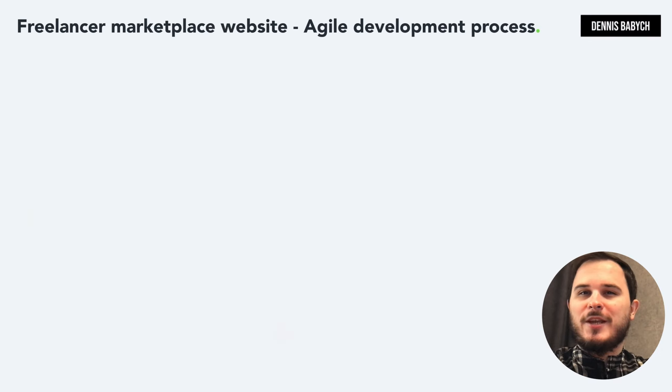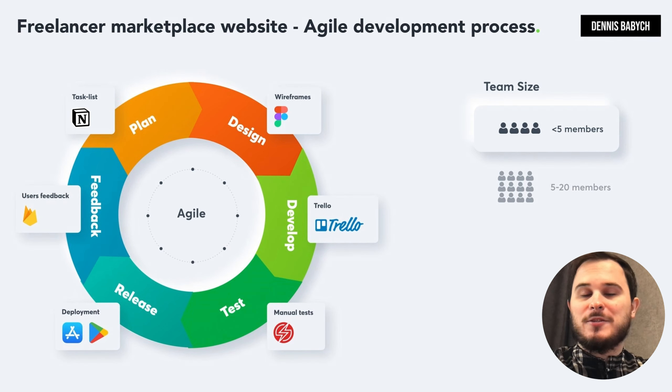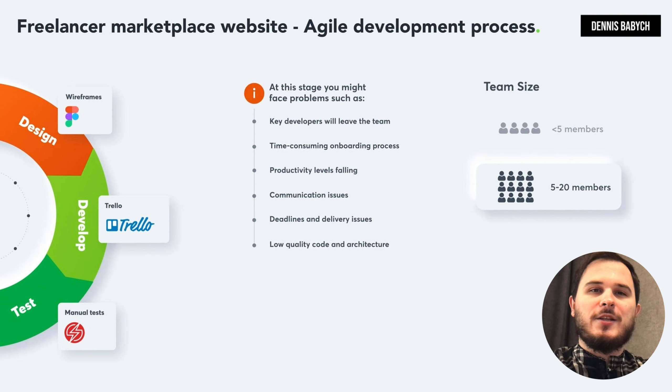Let's discuss the Agile process, a really powerful methodology that can boost your development speed and efficiency. But did you know that in some situations it could actually decrease project progress speed by up to 30%? For instance, a team of five developers who know their roles, communicate effectively and have made substantial progress on the product can work highly effectively utilizing straightforward tools like Trello, Asana, Google Docs and brief meetings. However, when your team grows to 15 or more members, unexpected issues can arise, including losing essential developers from the team, complicated and time-consuming onboarding processes, decreasing team productivity, more frequent communication issues, postponing deadlines and delivery dates, and deteriorating code quality and architecture.